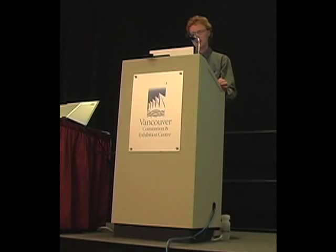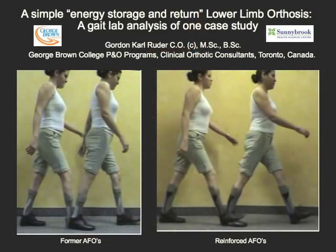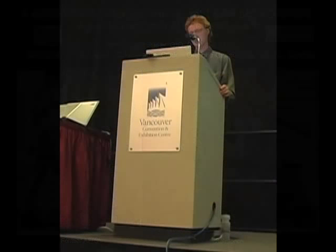Almost any orthotic device has the ability for energy storage and return, or ESR. What's important, I think, is whether the amount is clinically significant, and also how efficiently that stored energy is returned later in the gait cycle.